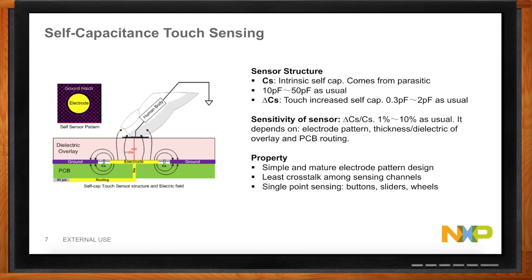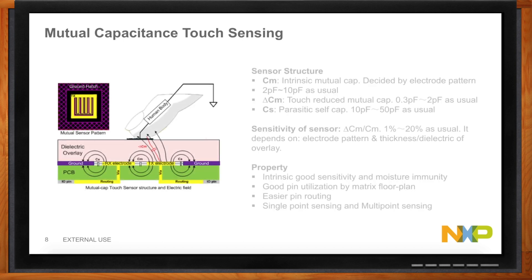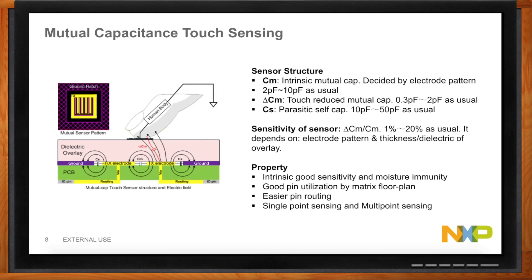Now for something more robust and complex — mutual capacitance. Here we're taking two different electrodes and using them in combination to create a transmitter and receiver pair. It monitors the combination of these two signals to provide better sensitivity and much better moisture immunity. It's great for handling the muxing of pins, making routing easier because they're not quite as sensitive, and it's excellent for multi-point sensing.